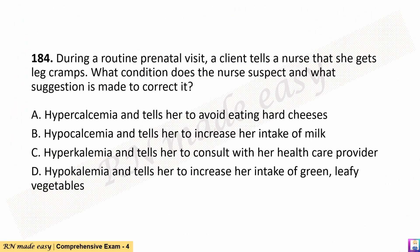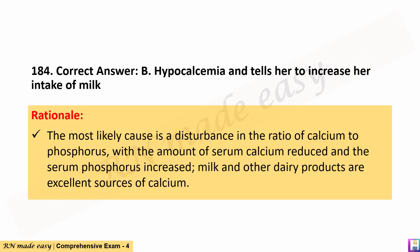Question 184. During a routine prenatal visit, a client tells a nurse that she gets leg cramps. What condition does the nurse suspect and what suggestion is made to correct it? A. Hypercalcemia and tells her to avoid eating hard cheeses. B. Hypocalcemia and tells her to increase her intake of milk. C. Hyperkalemia and tells her to consult with her health care provider. D. Hypercalcemia and tells her to increase her intake of green, leafy vegetables. The correct answer is B. Hypocalcemia and tells her to increase her intake of milk. Rationale: The most likely cause is a disturbance in the ratio of calcium to phosphorus, with serum calcium reduced and serum phosphorus increased; milk and other dairy products are excellent sources of calcium.